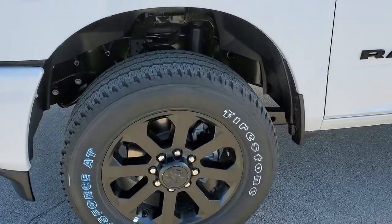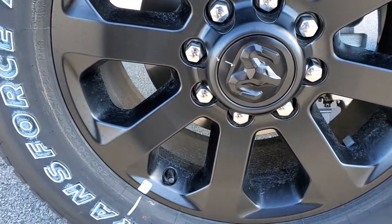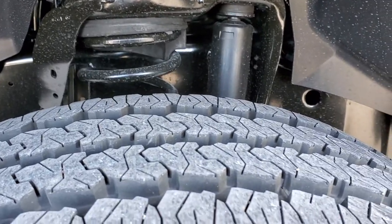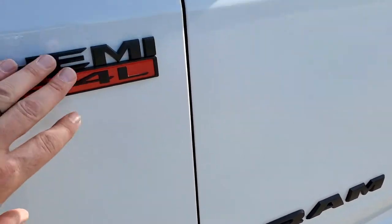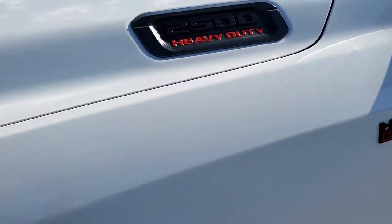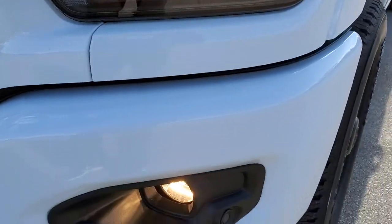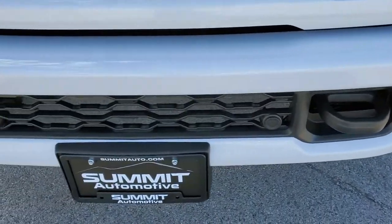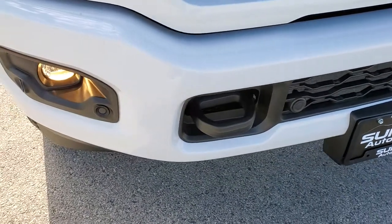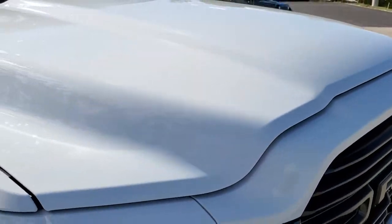This one comes with 20-inch painted alloy rims, part of that Night Edition package. Firestone Transforce AT LT 285/60R20 tires with an all-terrain tread pattern. You get the blacked-out Ram logo, Hemi logo, and 2500 logo — all part of that Night Edition. You also get the blacked-out headlight bezels, fog lights, front bumper parking sensors, painted front and rear bumper, and painted grille.